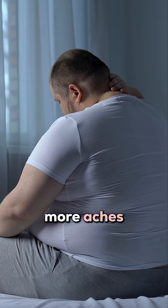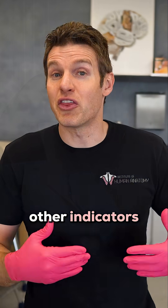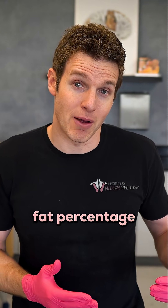Also, if someone is getting more aches and pains than normal, having trouble sleeping, or they're not feeling well, those could be other indicators to bring that body fat percentage down.